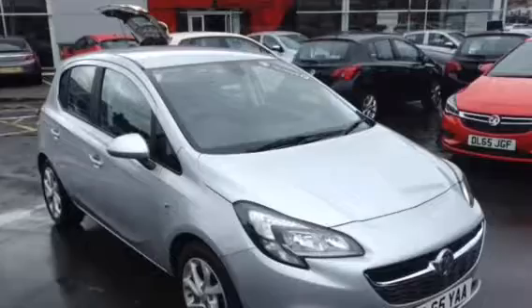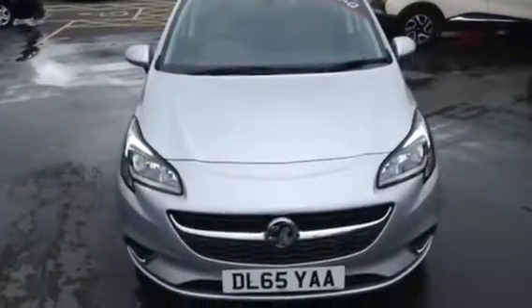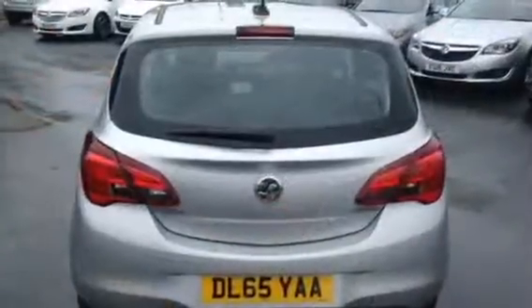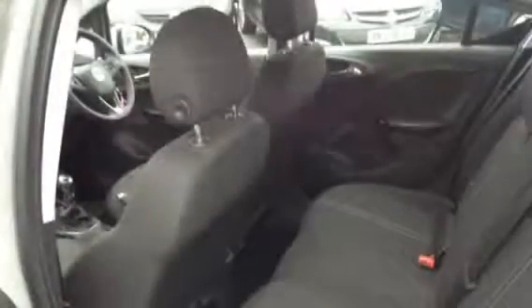Hello and welcome to Baylis Vauxhall in Gloucester. Today we have a Vauxhall Corsa finished in silver metallic, SE specification, 5-door hatchback. It is a Network Q approved vehicle with only 2,875 miles on the clock.